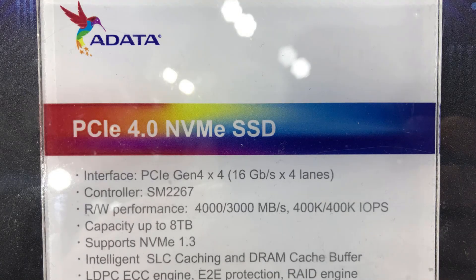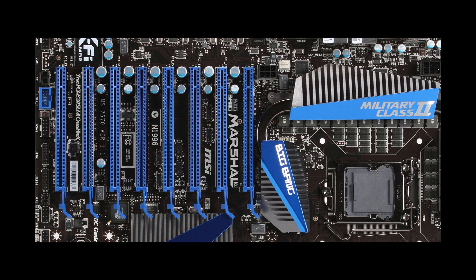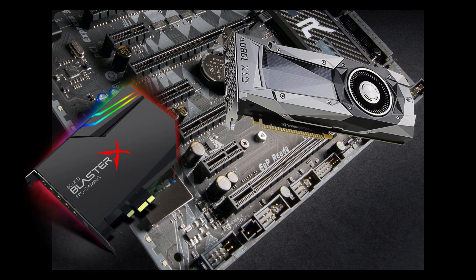Let's start with what exactly PCIe 4.0 is. You probably already know what PCIe is — it's a protocol and set of lanes on the motherboard that are used to communicate between the CPU and special expansion cards, such as graphics cards, sound cards, and additional PCIe-powered storage such as NVMe drives.